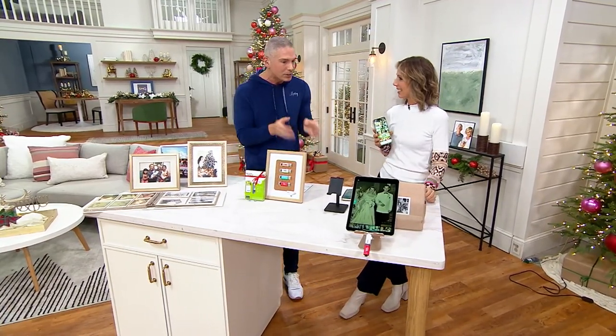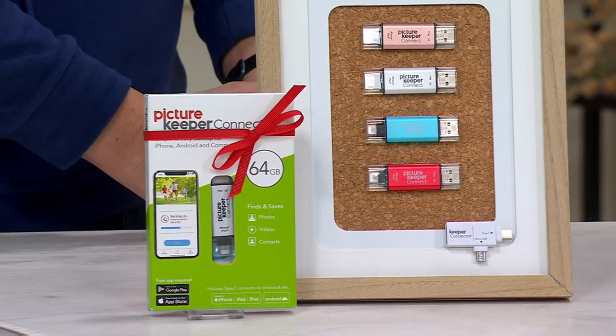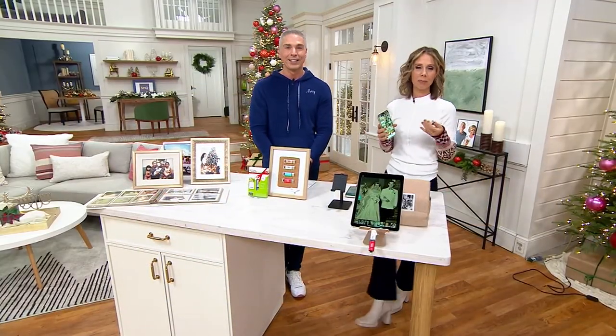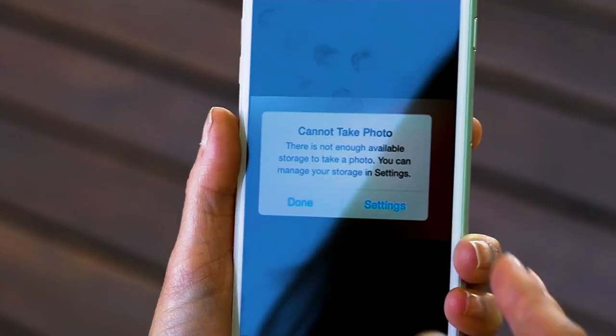I'm so excited you're here with this version, especially the 64 gigabytes. This is that sweet spot when it comes to backing up all of your photos. This is actually going to back up and hold up to 16,000 pictures, contacts, and videos. So we'll ask you the question: what would you lose if you dropped your phone, lost your phone, or one day it simply didn't turn on? With Picture Keeper, you take all the guesswork out of how to back up.